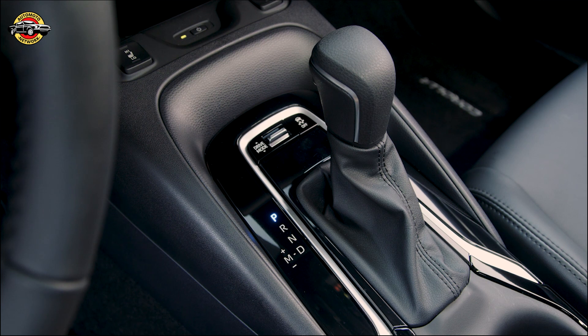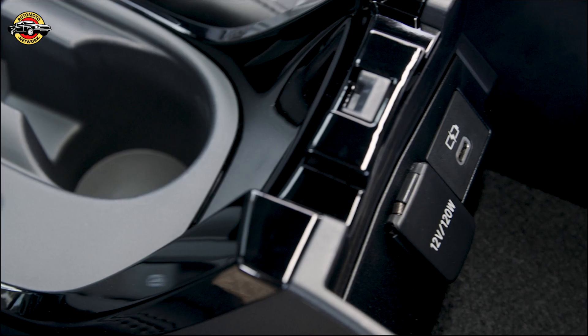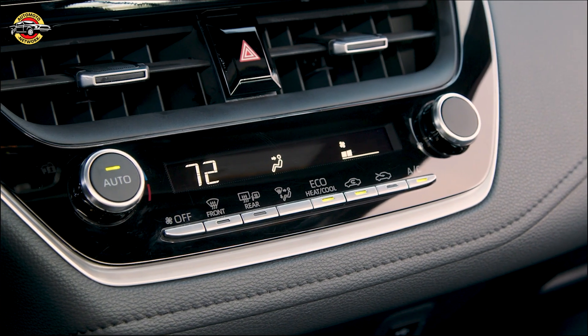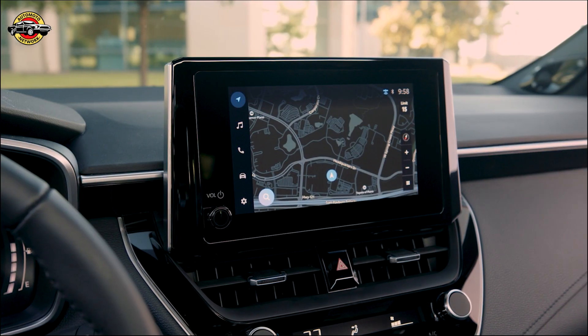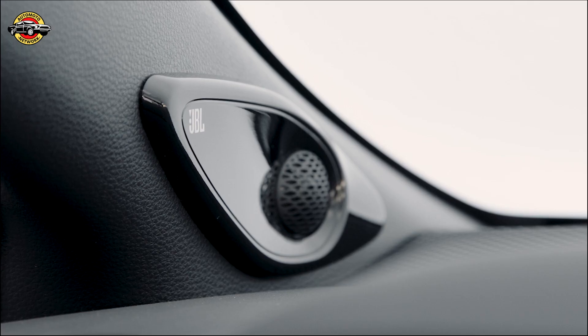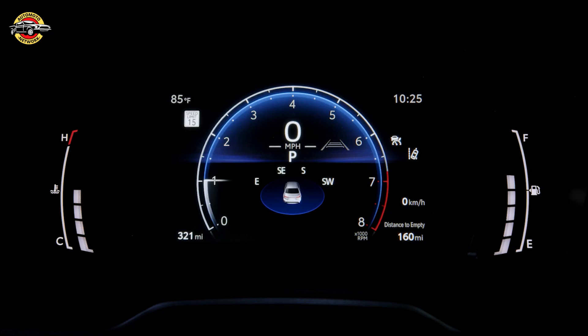The Corolla sedan is now available in the LE grade, which has replaced the L grade as the base model. The XLE grade is now hybrid only. The sporty SE and XSE grades come with enhanced sport driving mode tuning and red interior accents. The XSE grade also features paddle shifters to engage 10 preset ratios for a sportier driving experience.